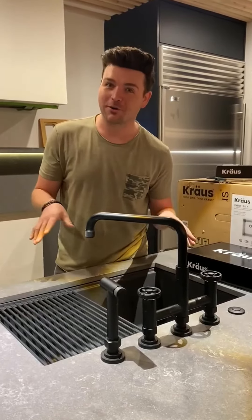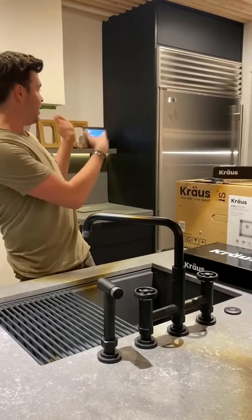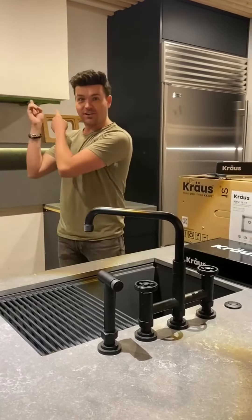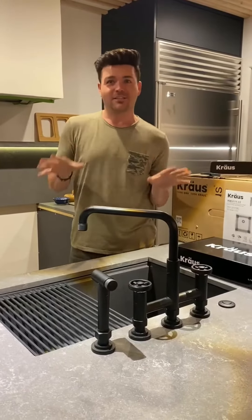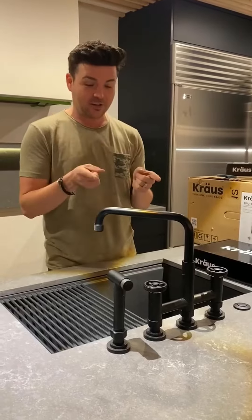If you've been watching my stories, you already know that we are still living through construction. Although behind me this is starting to look a little complete — we have an exhaust hood now — a lot of this is not done. But what is done is the kitchen sink and the kitchen faucet.